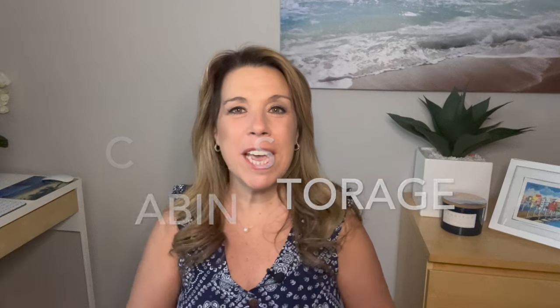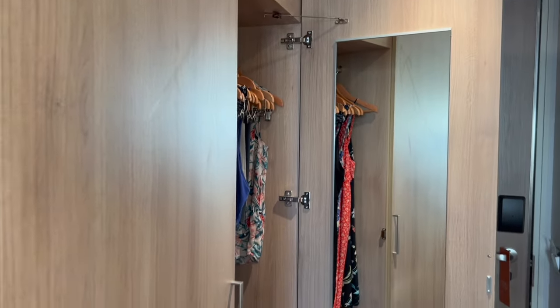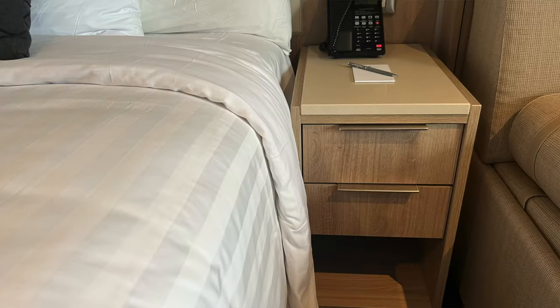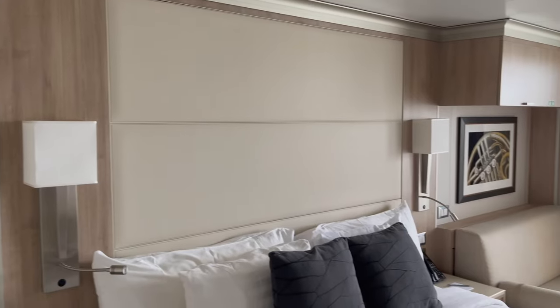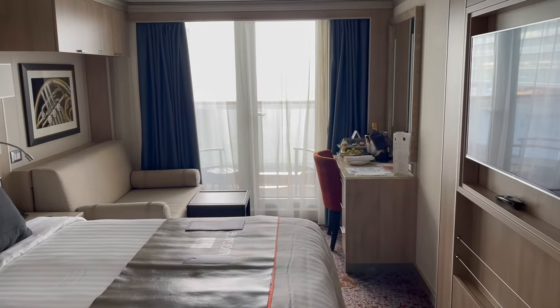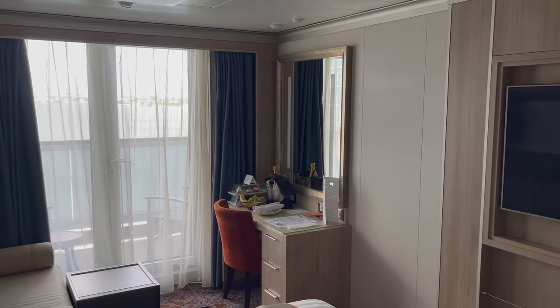The storage really blew me away. We were just two people — my husband Frank and myself — but we had more than enough storage. The closets are large with a full-length mirror when you open the closet door. You have several drawers, shelves, and even night tables next to the bed with small drawers and a shelf. I'm going to show you a secret storage spot in just a minute, great for long cruises or more than two people in the cabin.